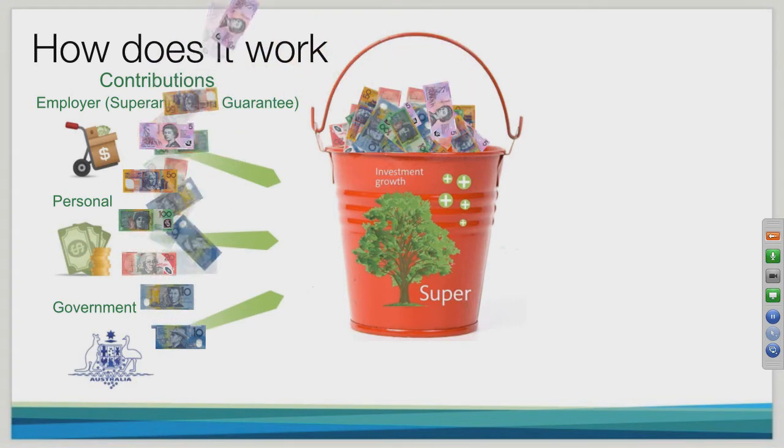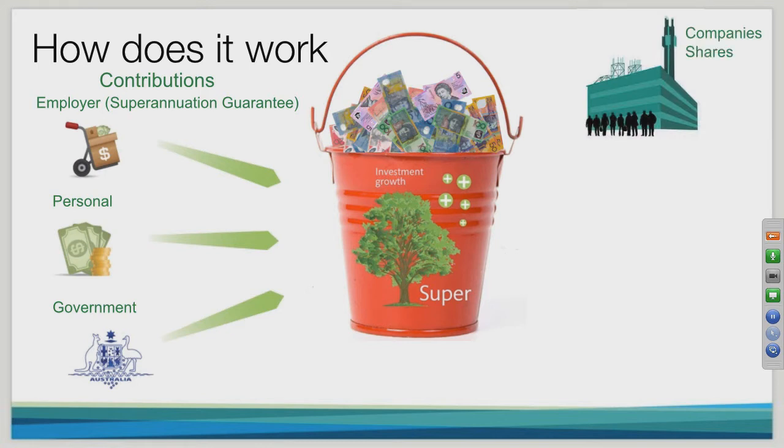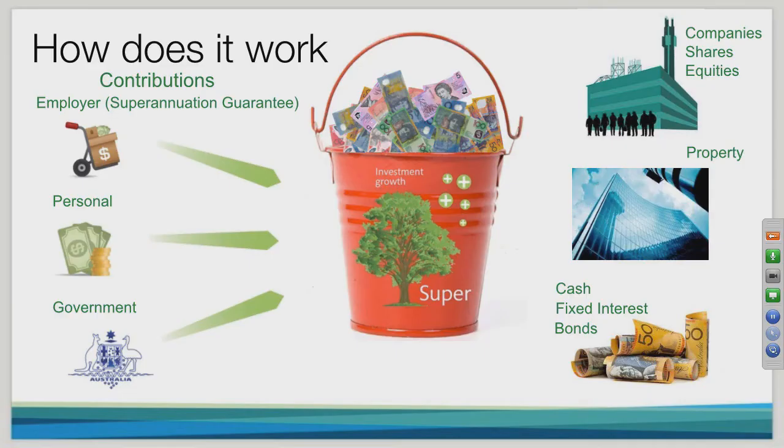As your employer, you personally, and the government put funds into your superannuation account, you may wonder what happens to the money. Depending on the investment option you've chosen, your bucket of money could be invested in companies — generally via shares or equity — in property, or in cash, fixed interest, and bonds. The unique thing about Christian Super is that about eight or nine percent of the funds are invested in other investments like microfinance, green technology, and other ethical investments that sit alongside these three main categories.